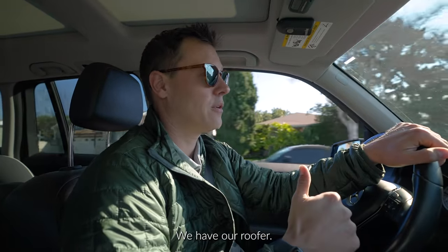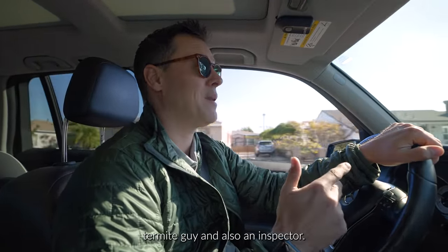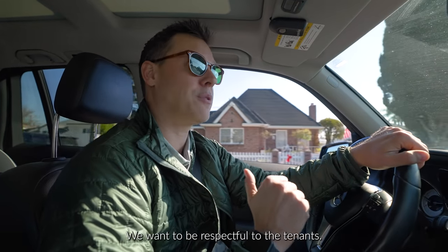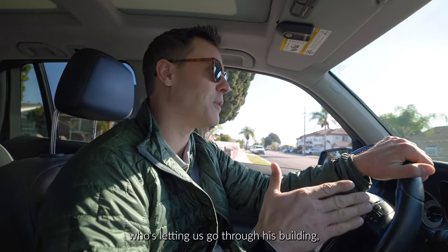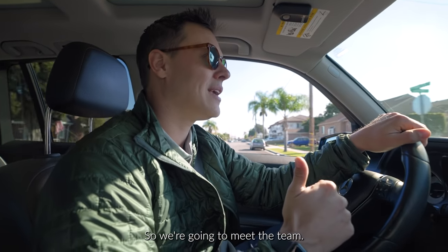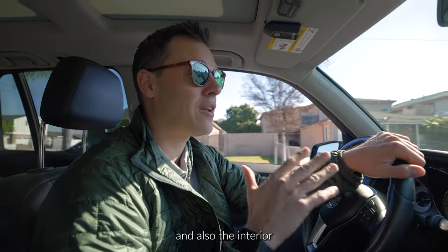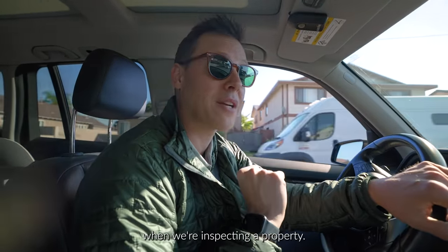We have our roofer, our plumber, termite guy, and also an inspector. This is our one time to get through the units. We want to be respectful to the tenants and the owner who's letting us go through his building, but we need to conduct our due diligence. We're going to be looking at the condition of the property on the exterior and also the interior, and just showing you what we look for when we're inspecting a property.